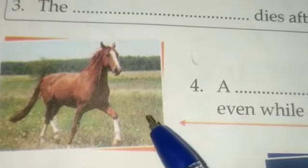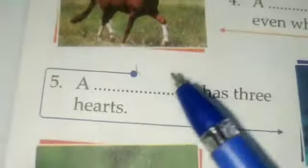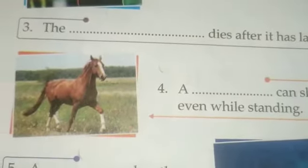Next one is the horse — you know this animal. Number four: a horse can sleep even while standing. The horse doesn't need any bed or arrangement for sleeping; it can sleep in a standing position.